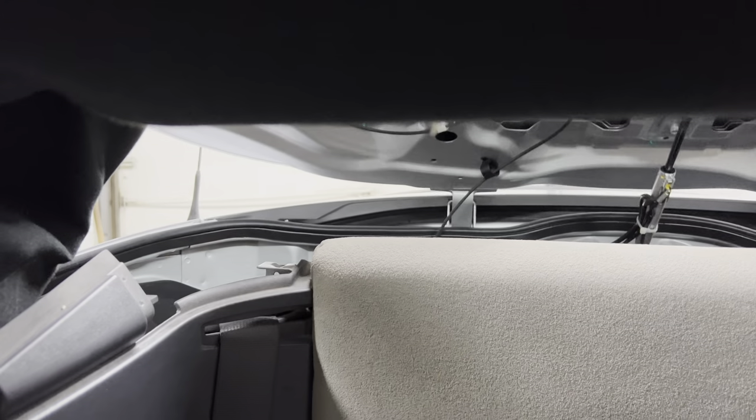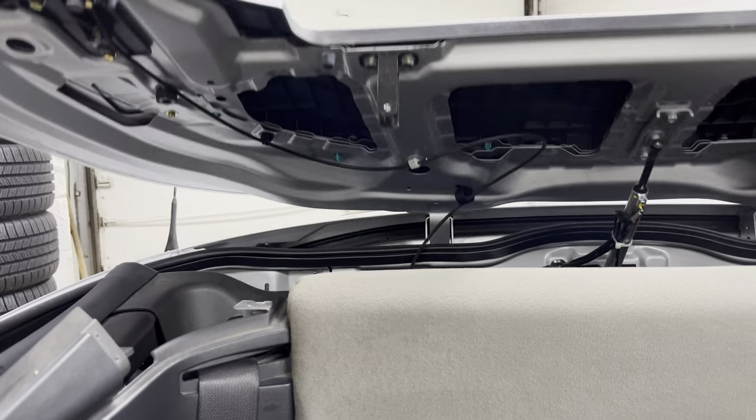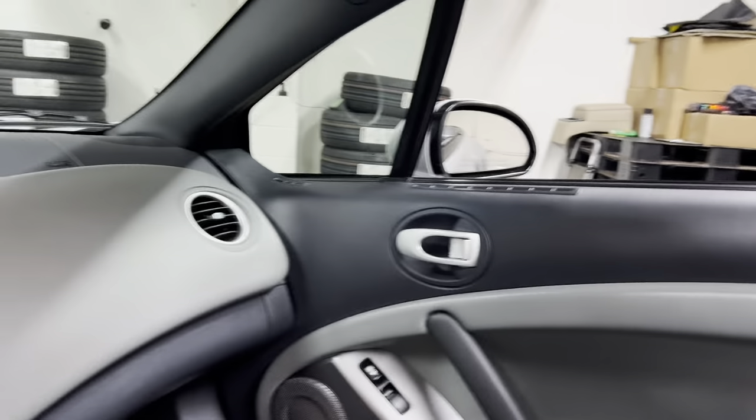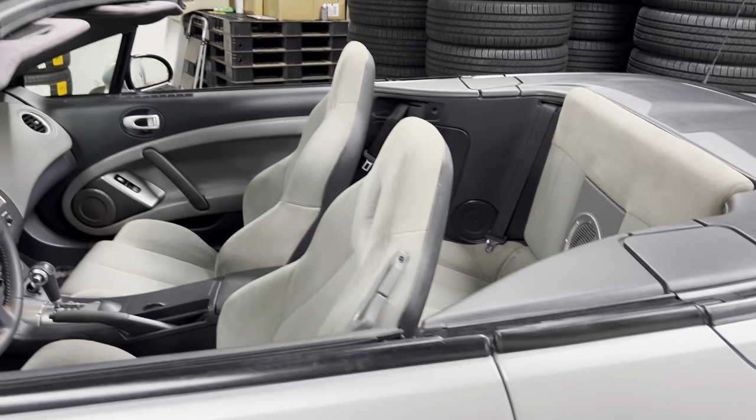This is actually very easy right up here. Make sure that the hook is away from the latch — same thing on this side. Then just hold down on the open button. That beep is confirming that the top is down and secured. Sorry about the shaky camera — and there you have it.